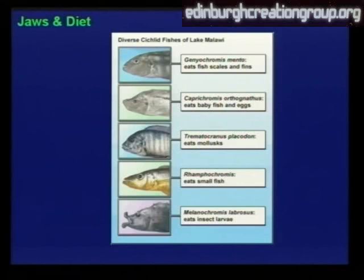You find amongst cichlids a tremendous diversity. Here are those from Lake Malawi in Africa. There are fish with jaws and teeth adapted for eating fish scales and fins, baby fish and eggs, mollusks, small fish, insect larvae, and so on. Tremendous variety. In fact, one scholar wrote that the variety of teeth in cichlids is so enormous, it dwarfs practically the whole of the existing vertebrate variation in teeth.